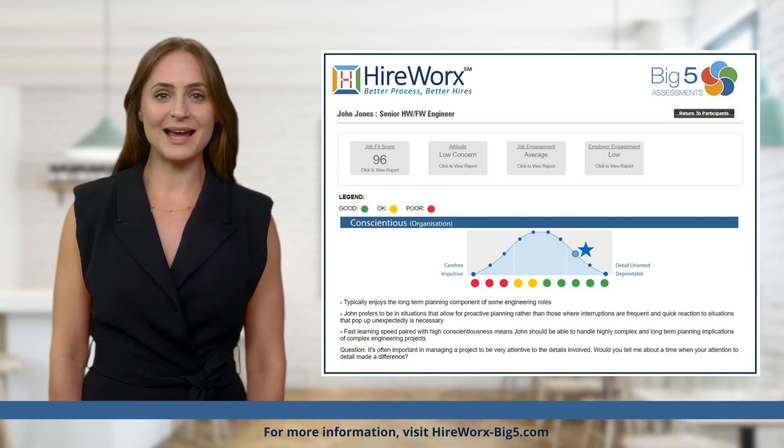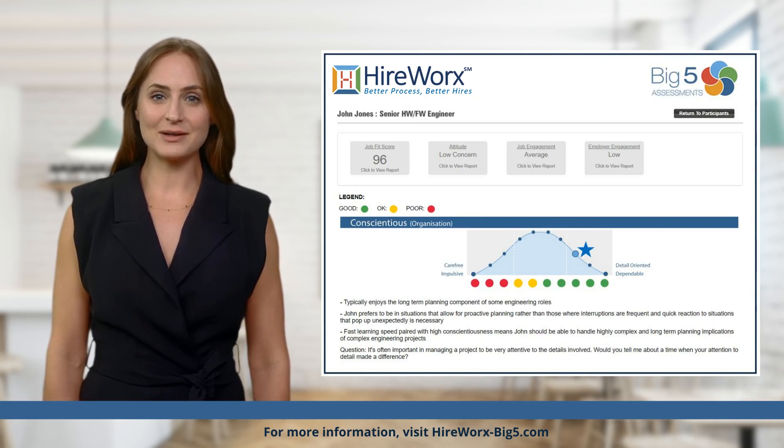In determining if the candidate is likely to be right for your business. Including Big Five assessments as part of the recruitment process can help you to avoid costly CV screening mistakes, thereby saving you time and money while focusing.